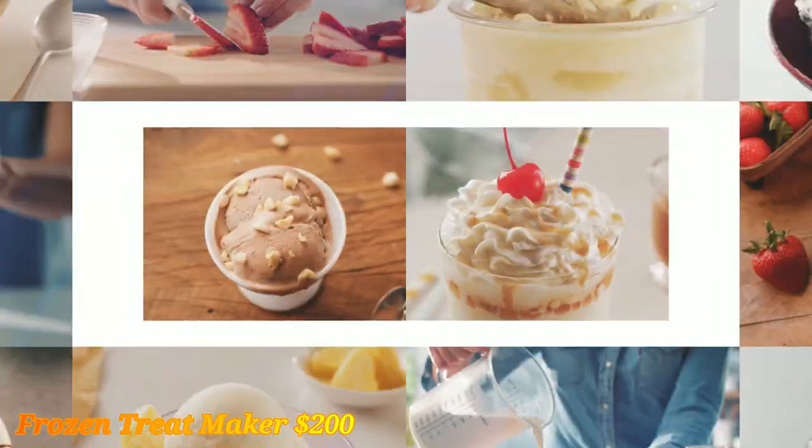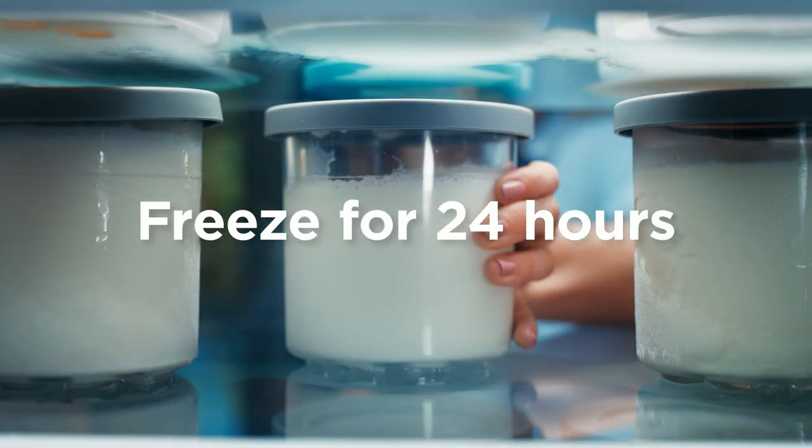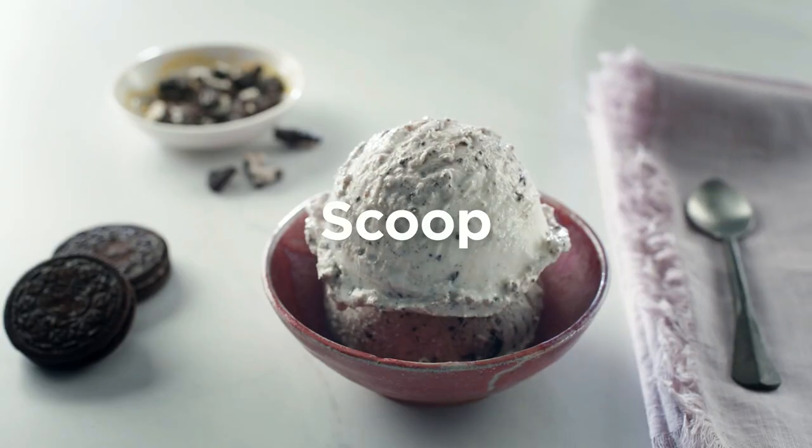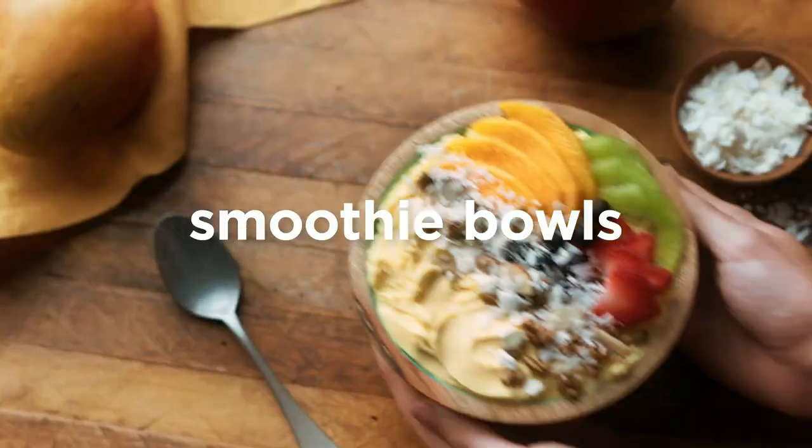Frozen Treat Maker — a fun appliance that turns frozen fruit into smooth, creamy desserts. Perfect for making healthy, refreshing treats at home without added sugars.